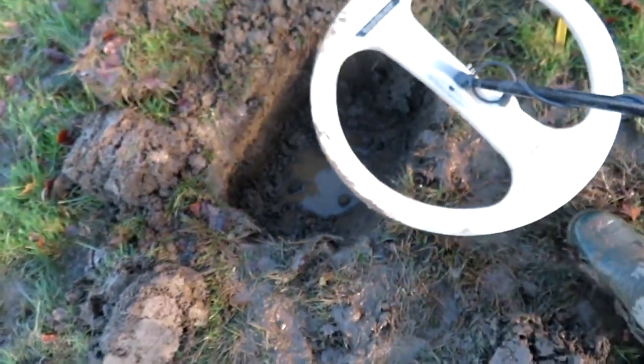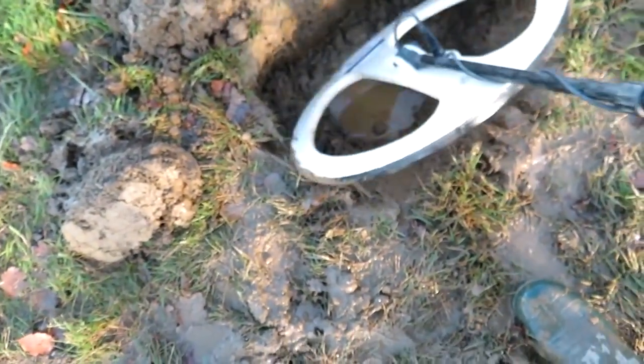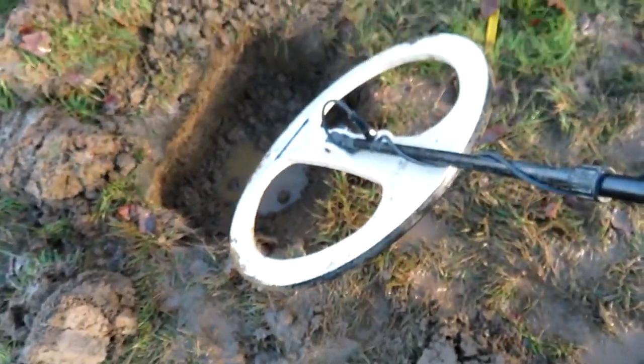I'm sure there's something down there somewhere — yeah, if I do that look. You've got to dig a big enough hole to get this coil down there — it's massive.